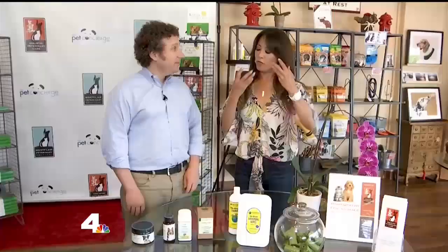We want to do the same thing for our pets that we do for ourselves, right? We do a lot of natural medicine here. We want to keep our animals as healthy as possible, and just like with people, we want to do that in as natural a way as possible to minimize potential side effects.